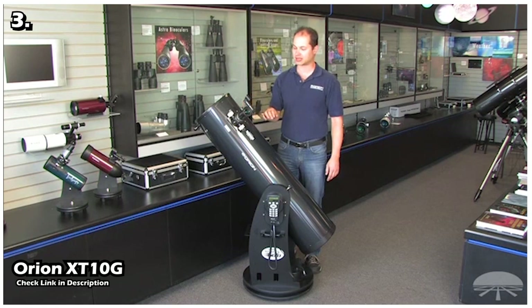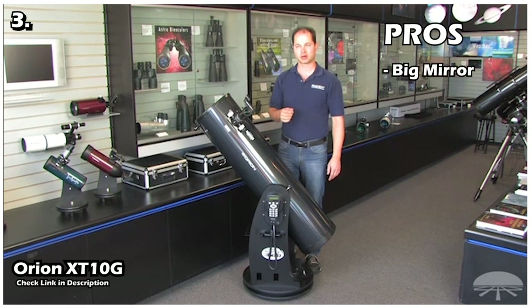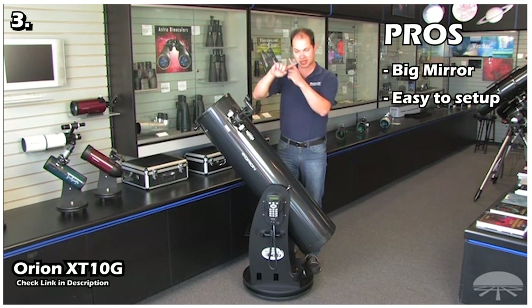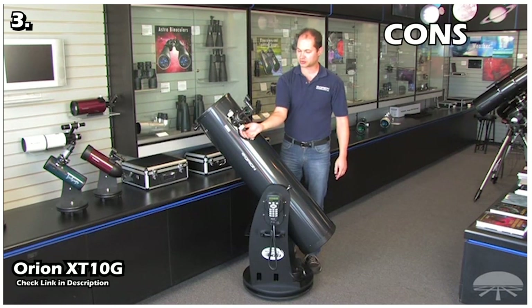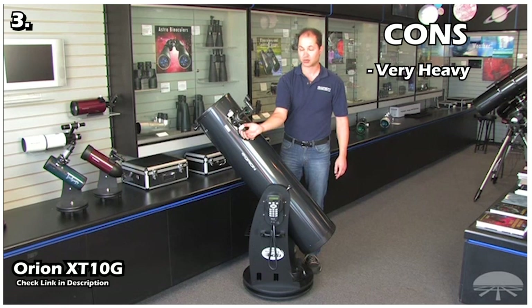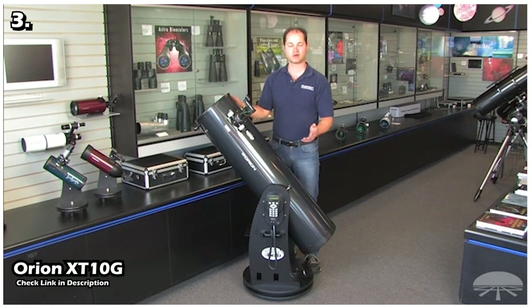This telescope is very heavy — the tube alone weighs 30 pounds, and the base adds another 40 pounds. The pros are: it has a big mirror, it is easy to set up, and it has fully computerized tracking. The cons are: it is very heavy so you cannot move it very often, and it is a little expensive. Overall, if you have the funds and the love of galaxy hunting, this is the telescope you need.